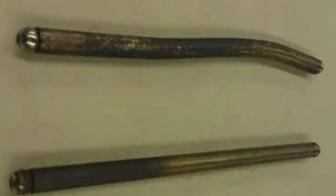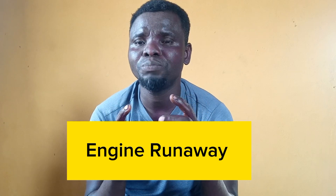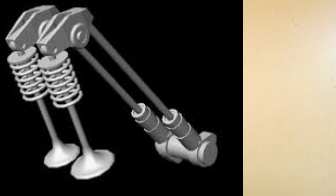Another thing that could be a cause is engine runaway. Engine runaway simply means that the engine overspeeds. When the RPM of the engine is beyond normal, it causes problems to the valve train, and one of the components that will suffer is the pushrod — resulting in a bent pushrod.